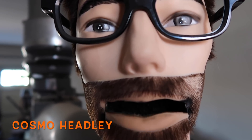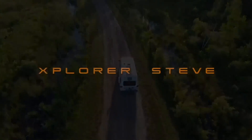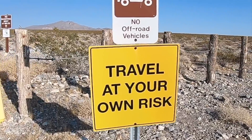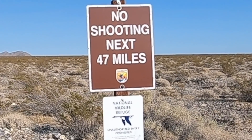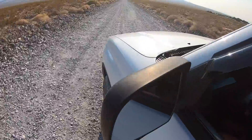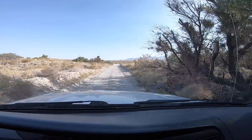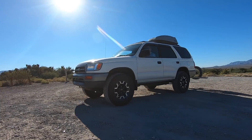I sure hope Explorer Steve doesn't run into a pack of wild coyotes or something. We're in the Nevada National Wildlife Refuge. It's 1.6 million acres of land — the second largest refuge in the United States outside of Alaska.